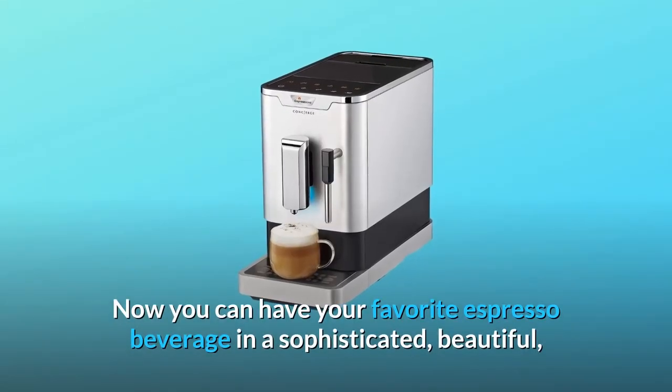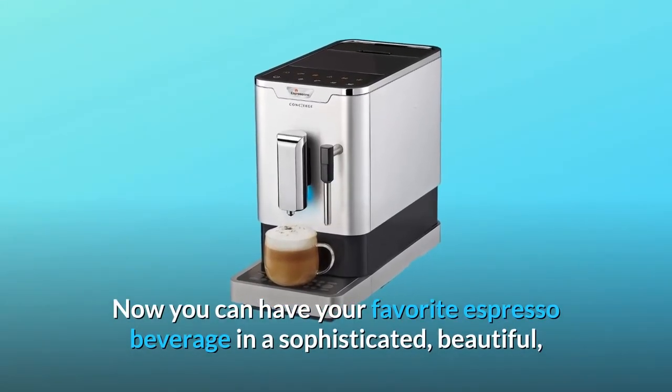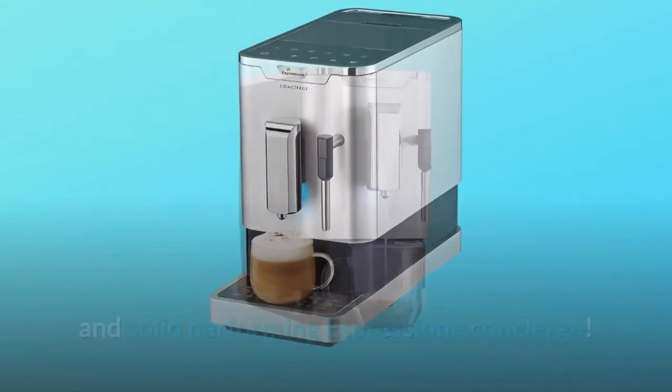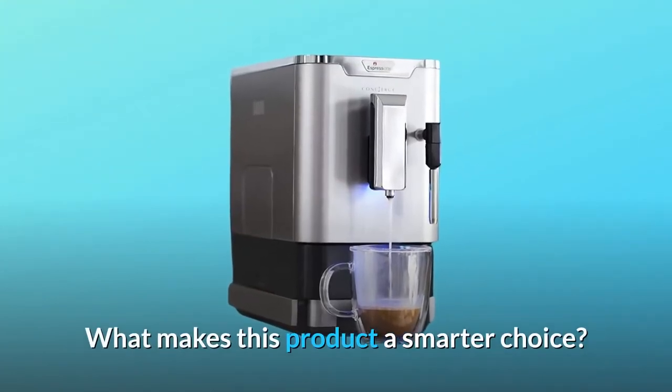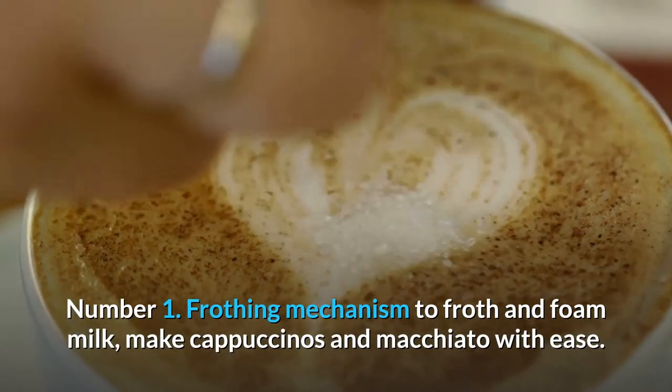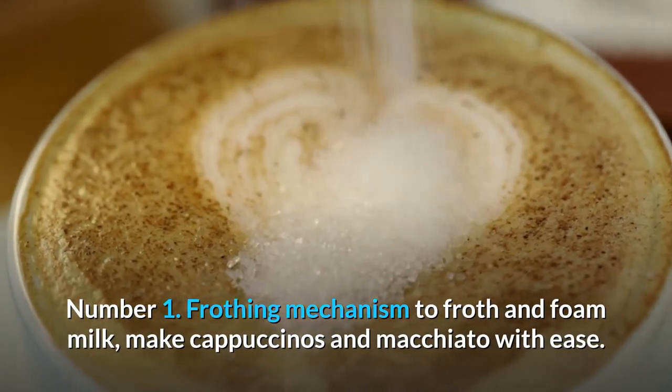Now you can have your favorite espresso beverage in a sophisticated, beautiful, and solid performing Espresso Machine Concierge. What makes this product a smarter choice? Number 1: frothing mechanism to froth and foam milk, make cappuccinos and macchiato with ease.